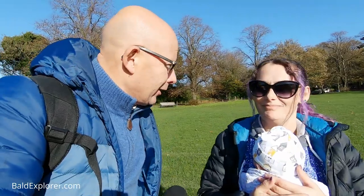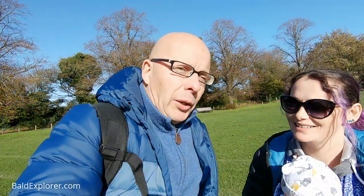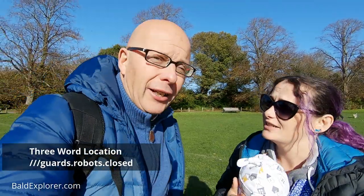Hello, I'm Richard Vobes, the Bald Explorer, out with the lovely Julia. Hello, lovely Julia. Hello, lovely Richard. And hello, lovely viewers.